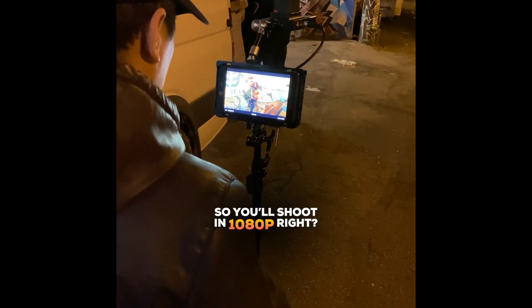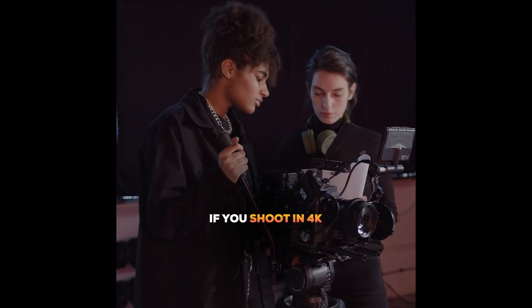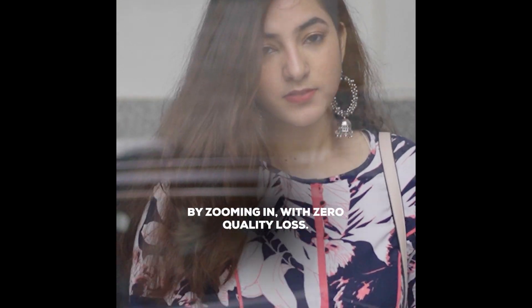Your client wants his video delivered in 1080p, so you'll shoot in 1080p, right? Well, you can do that, but if you shoot in 4K and then deliver in 1080p, detail loss will be less compared to shooting and delivering in 1080p. You can also reframe the video in post-production by zooming in with zero quality loss.